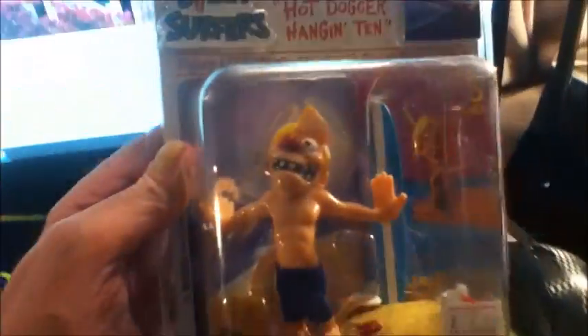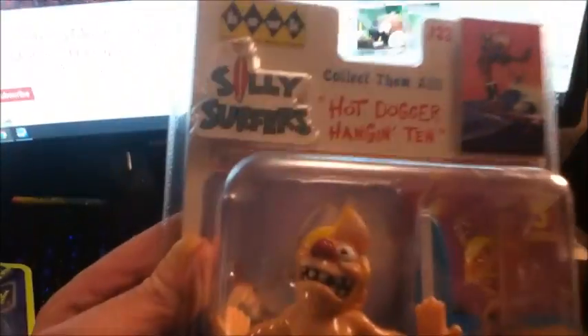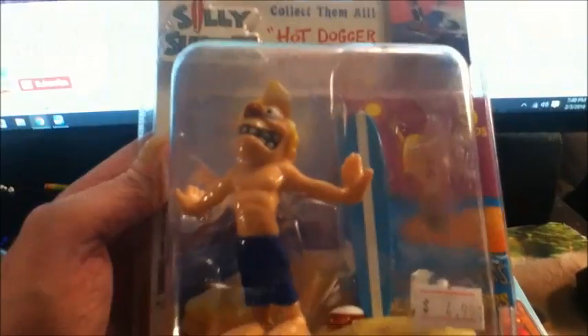And then it comes with this big Silver Surfer figure, which I get a kick out of — still in the plastic. I like these guys; really cool to have for a collection.